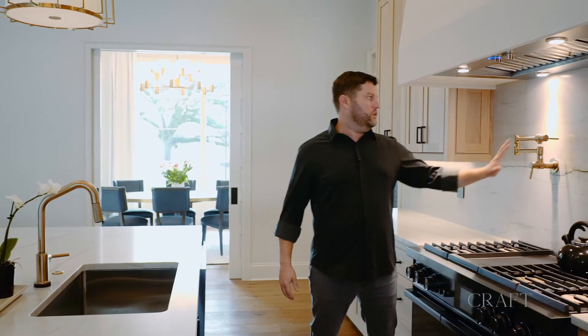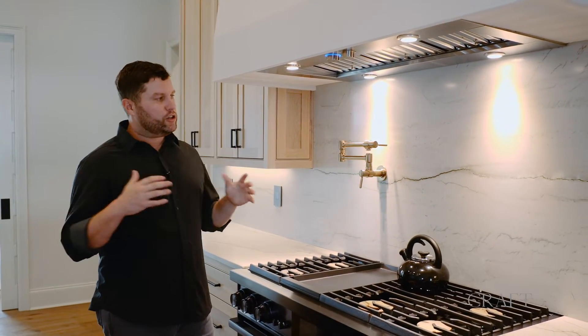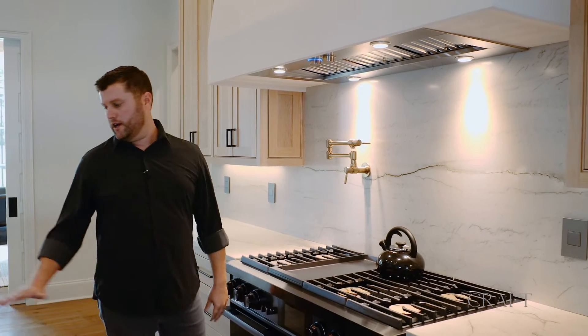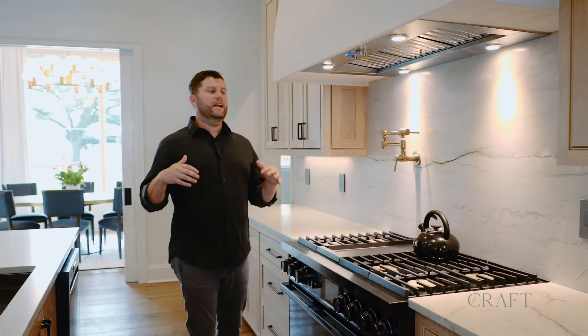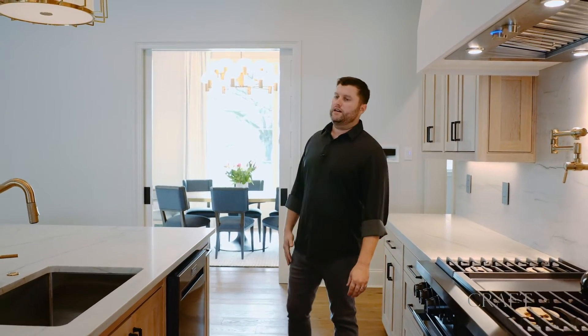We're trying things like natural stone — this is a quartzite that has been leather finished, which we're putting on the backsplash. We put quartzite on the countertops all the time, but this gives us an opportunity to use something a little bit different that feels fresh, new, and exciting for our customers.